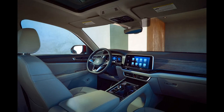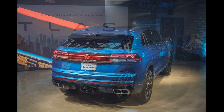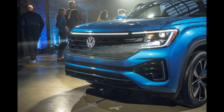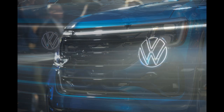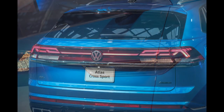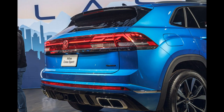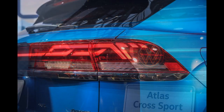For 2024, the Atlas Cross Sport gets a new turbocharged 2.0-liter engine that pumps out 34 more horsepower than the previous inline four-cylinder and seven more pound-feet of torque than the previous VR6 cylinder engine, for a total output of 269 horsepower and 273 pound-feet of torque. It's also the only engine offered for 2024.